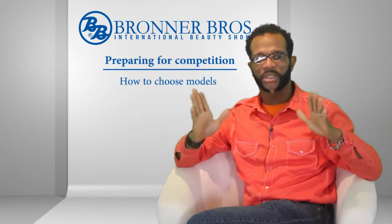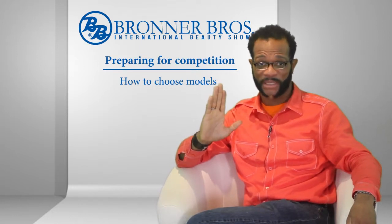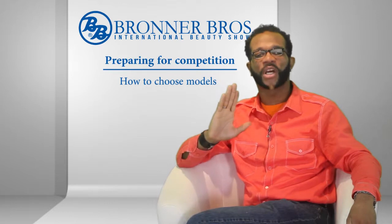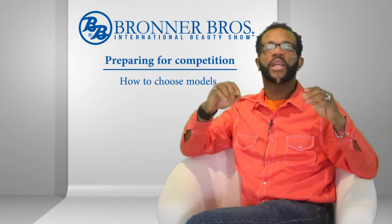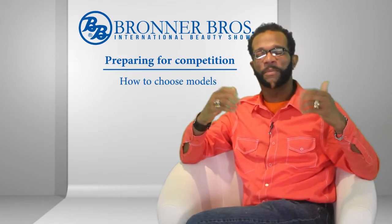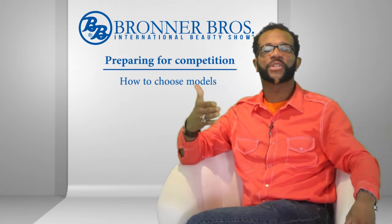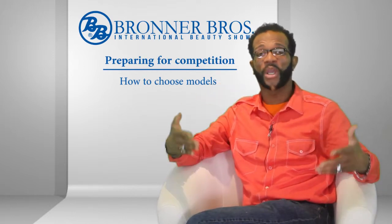You have to look at all these things. I would suggest you don't pick your first cousin or your bestie — those are not the ones to pick. You may want to pick one of your clients who has a certain look. And when I say look, some people look good in person but on camera they don't look very well. So it's good to take pictures of them and see how well they photograph. These are some of the ways you can pick your model.